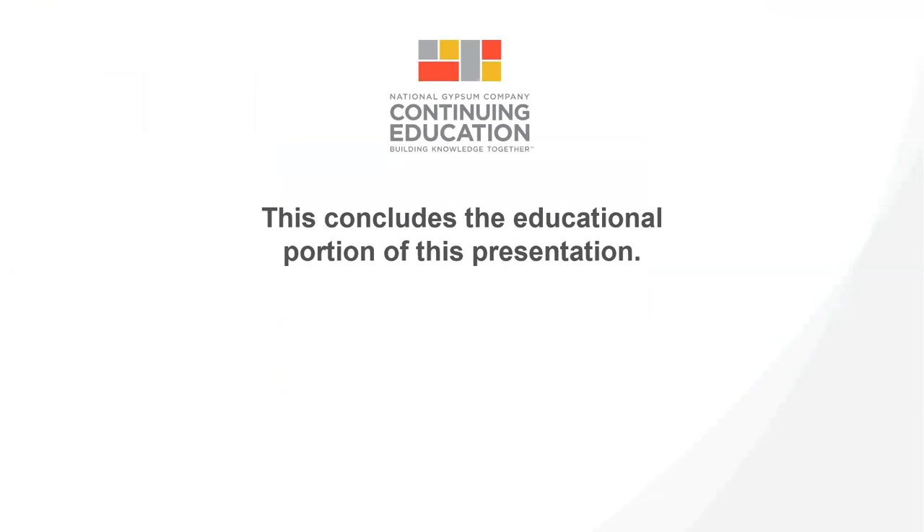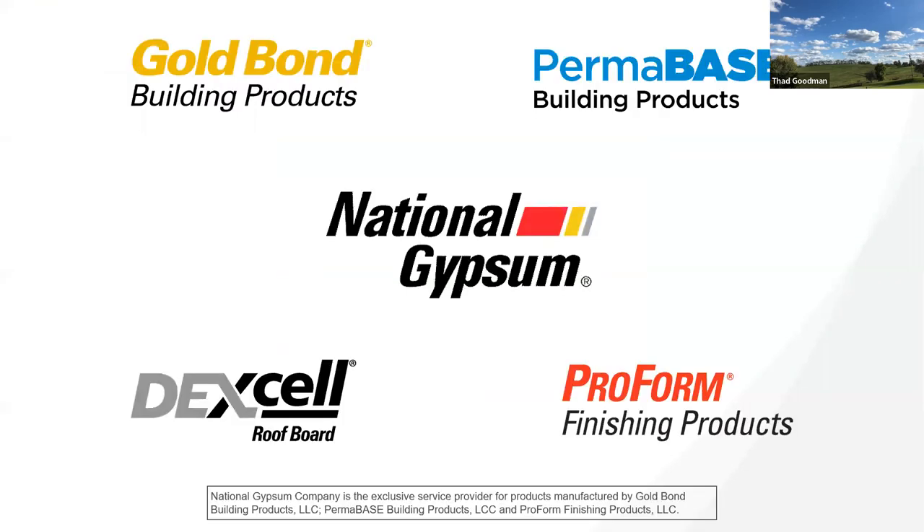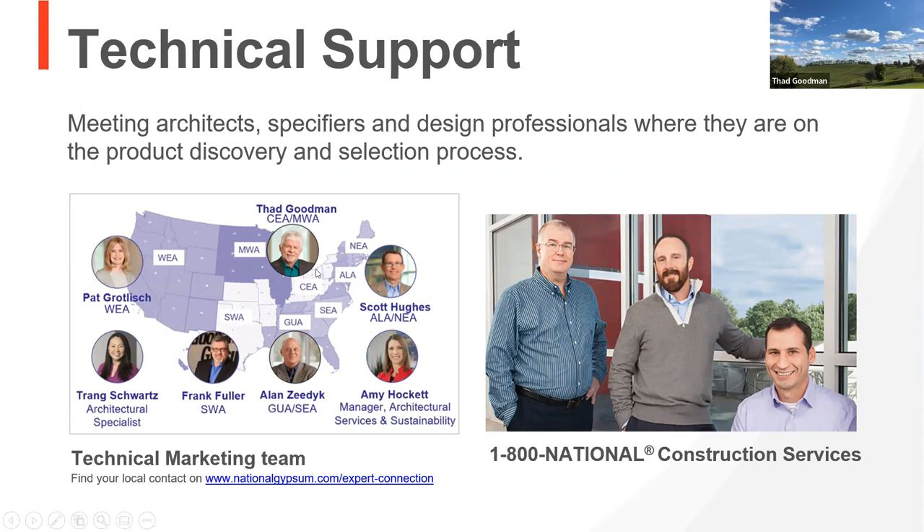Nothing else in the chat that we haven't already addressed. Let me talk a little about our company. This is our team. I cover the Great Lakes and upper Midwest. Pat Grelich covers the western states. Frank Fuller, also a fellow in CSI, covers the southwest area. Alan Zedek covers the Gulf and southeast region. Scotty Hughes takes care of the northeast and mid-Atlantic. Amy Hawket is our boss — she's a registered architect, and what a great leader for our team.